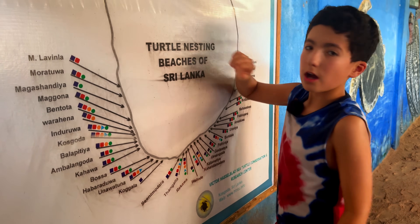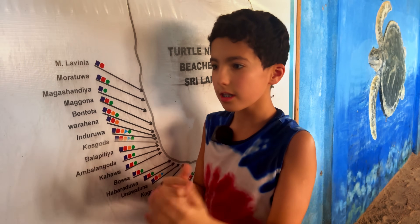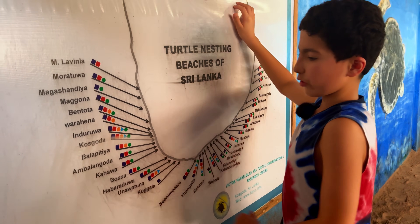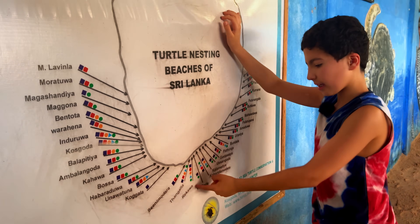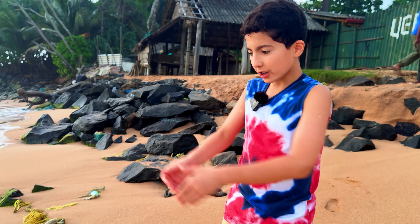These are the turtle nesting beaches of Sri Lanka. There are many beaches with various turtle species — for example, in Pothuvil you have the green turtle, olive ridley, and leatherback. However, there are two beaches in all of Sri Lanka that are special and have all five species: Koskoda, where we are right now, and Rekawa beach. Out of the seven turtle species in the world, Sri Lanka has five, and both Koskoda and Rekawa host all five.